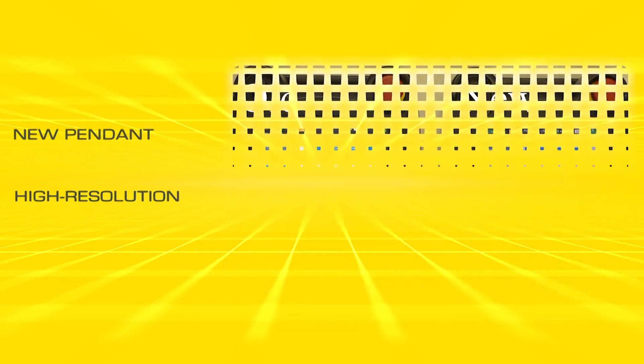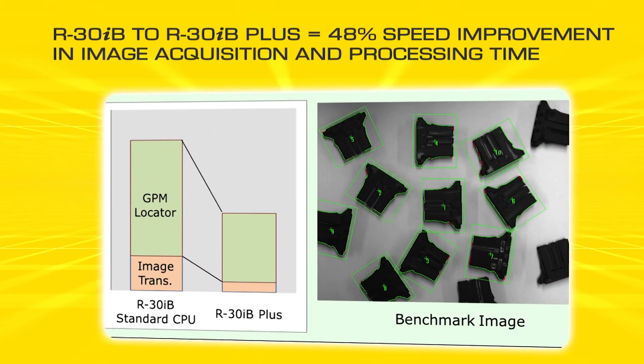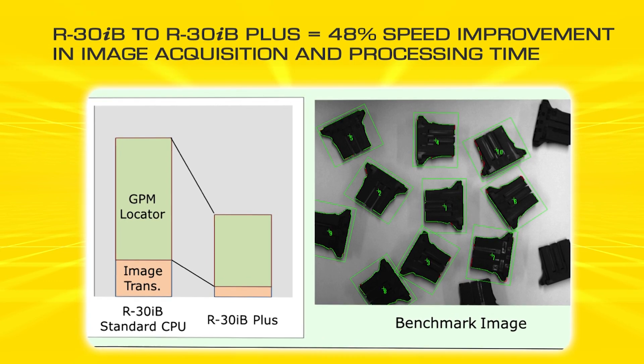The R30iB Plus provides over 40% improvement in image acquisition and processing time.